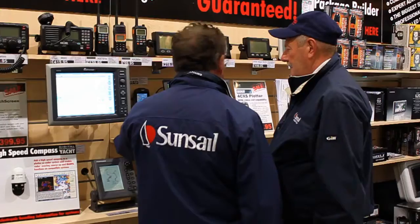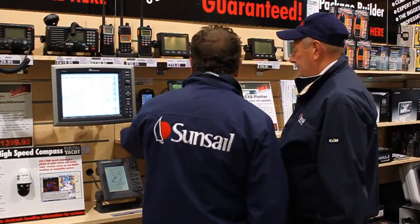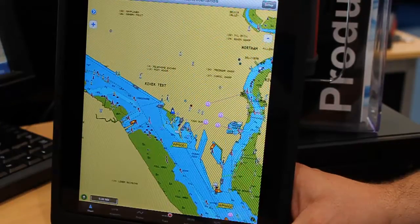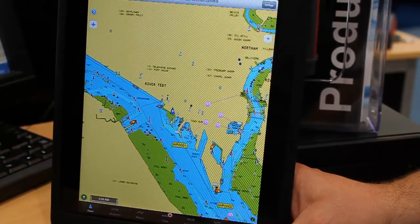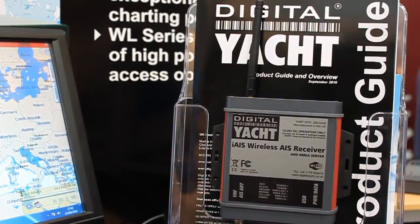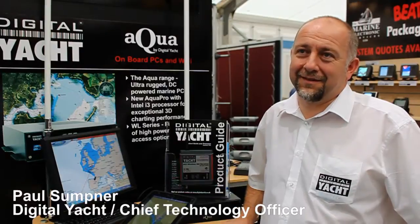We've wandered over to the Digital Yacht stand and I can see a couple of exciting products. There's an Apple iPad with what looks like a marine chart on it, and something in the background called iAIS — a Wireless AIS Receiver. I can also see Paul Sumner, who's Chief Technology Officer of Digital Yacht.